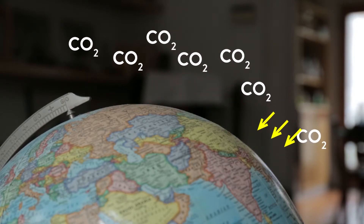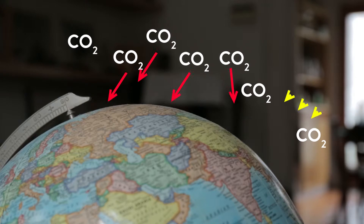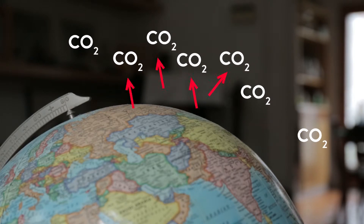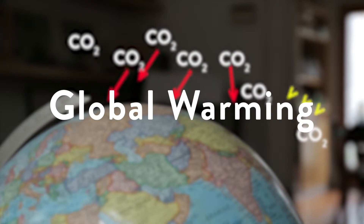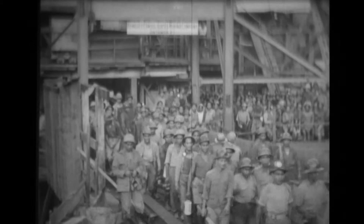However, the more greenhouse gases there are in our atmosphere, the harder it becomes for the planet's heat to escape, and thus causing global warming. And that's exactly what has been happening since 1750, or the Industrial Revolution.